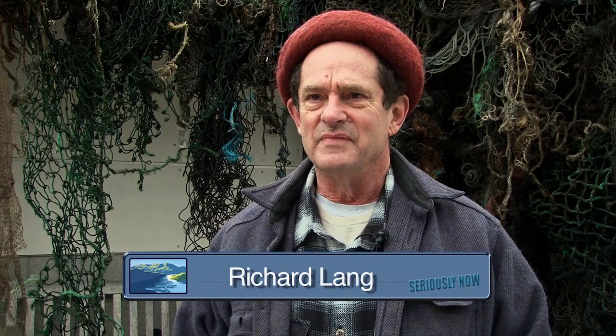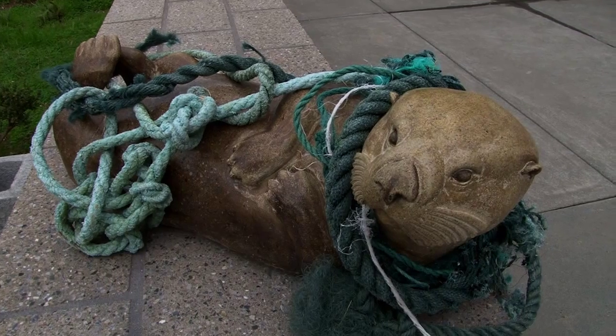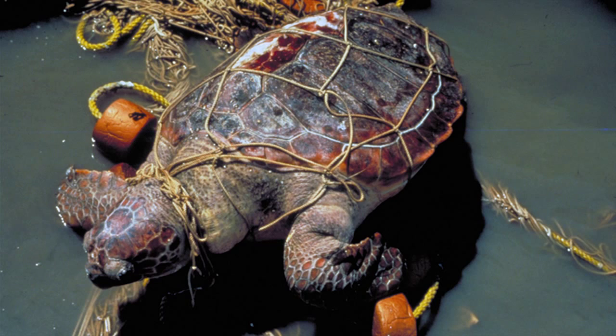This netting that we're looking at is, by its number and weight, about 20% of plastic pollution in the ocean. Of course, seals get caught in it. Birds get caught in it. Turtles. And because it smells like fish, whales eat it.